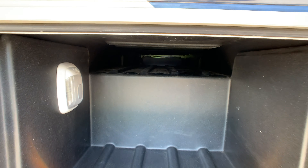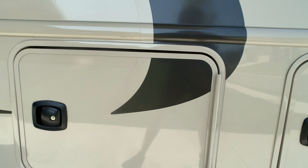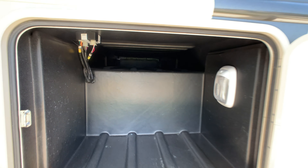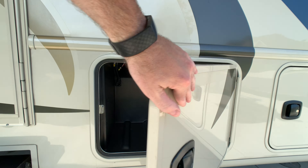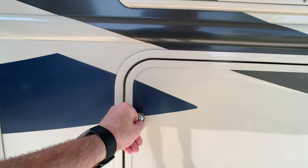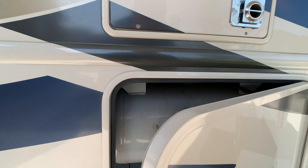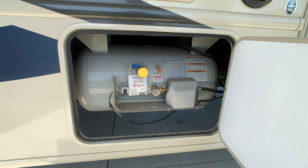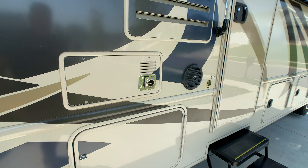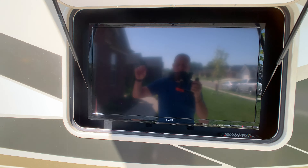You have pass-through storage with side hinge slam latch baggage doors on both sides. LED lights in all your compartment areas. That's your 88-pound LP tank. You do have outside speakers, a full entertainment package, and a 32-inch flat screen TV on the outside.